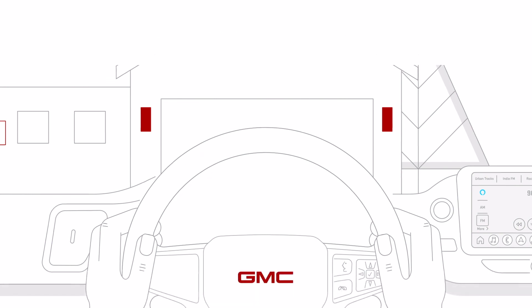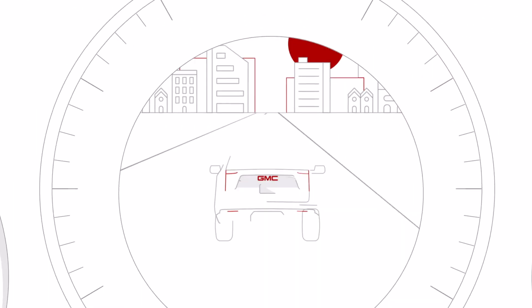Now that Alexa's on board, it's like having an extra passenger — a helpful one.